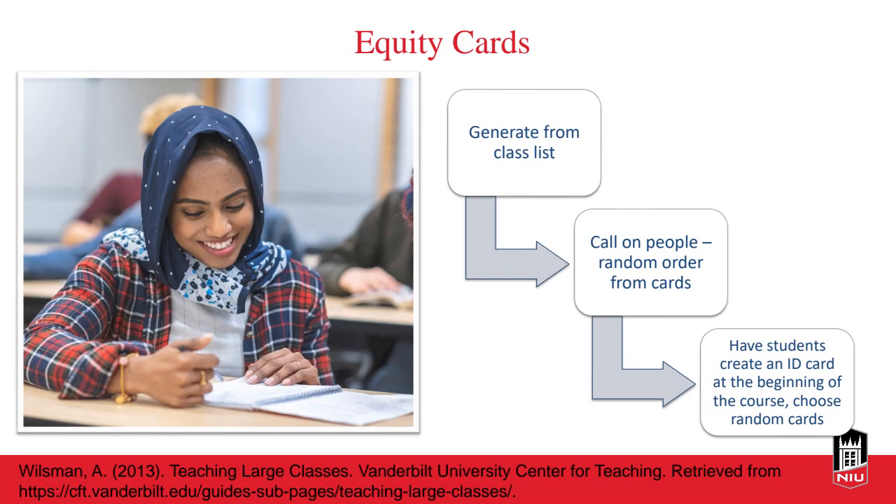Another strategy is equity cards. Students' perceptions of the instructor can be challenging in large classes since it's more difficult to have meaningful one-on-one exchanges with each student. But there's a lot we can do to project the right disposition, promote student participation, and foster a sense of connection between ourselves and our students — which is an important part of student learning and persistence. Students need to feel connected and feel a sense of class community.